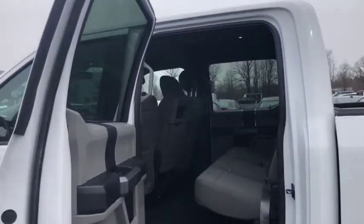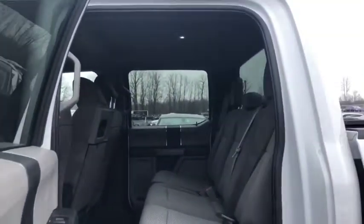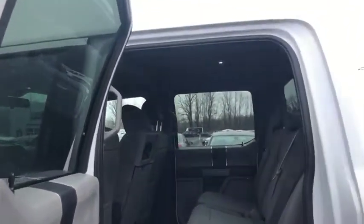Stepping into the back seat, you can see the truck was well kept and well maintained. It was a previous work truck. You got the rubber floor mats there for you, and you also got some auxiliary ports back there as well, and power windows.